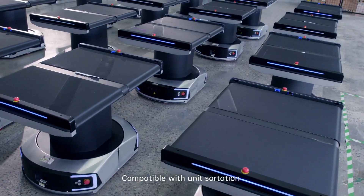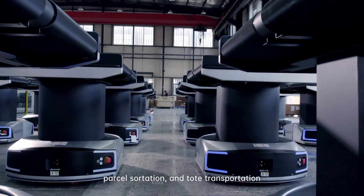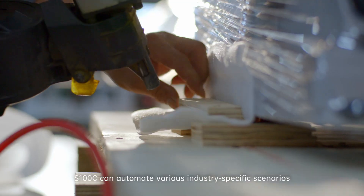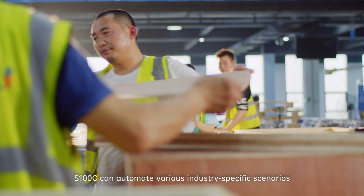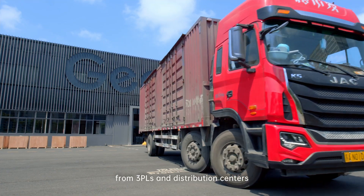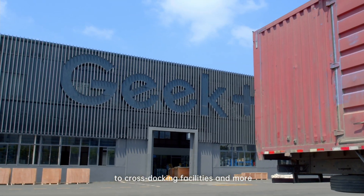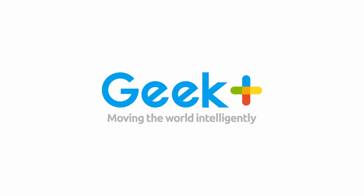Compatible with unit sortation, parcel sortation, and tote transportation, the S100C can automate various industry-specific scenarios from 3PLs and distribution centers to cross-docking facilities and more. Want to know how smart sorting can improve your operations?